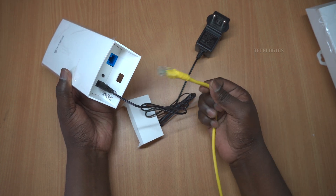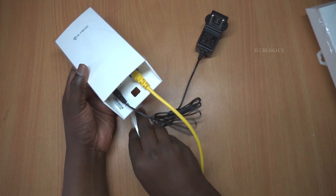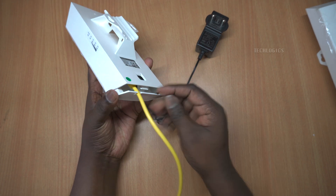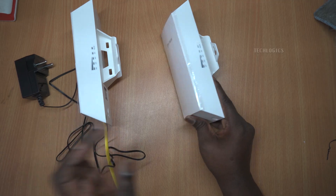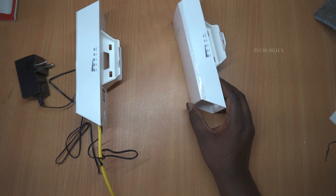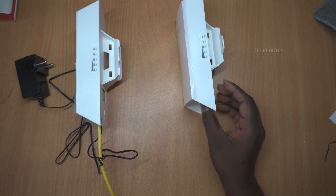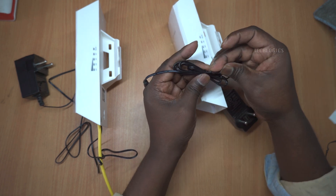One device will function as the access point (AP), while the other will serve as the client that connects to it. To set up the AutoBridge point-to-point connection, all you need to do is place the two devices facing each other and power them on — it really is that simple. They will automatically connect to one another without the need for any additional configuration, so there's no need for a PC or laptop at this moment.